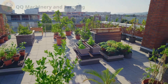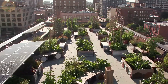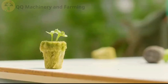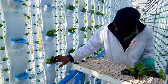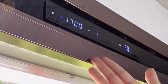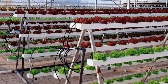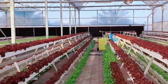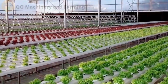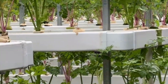Why vertical hydroponics? In cities, land is more expensive than your grandma's antique china. Farmers needed a hack, and vertical hydroponics is it. Instead of spreading out acres of soil, we stack plants like bookshelves — saves space, saves water, and saves you from eating sad wilted supermarket lettuce. Vertical hydroponics uses up to 90% less water than soil farming. 90%. Even camels are jealous.